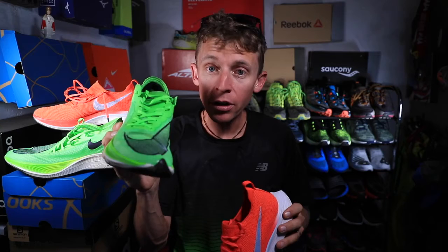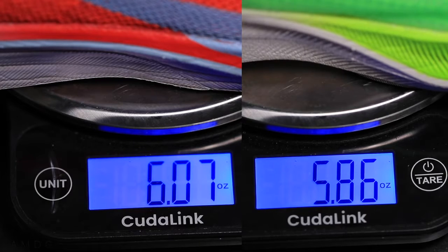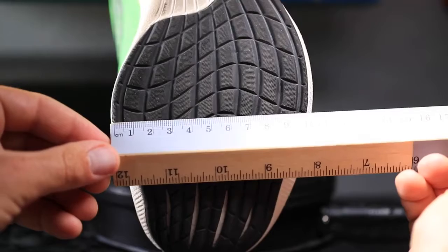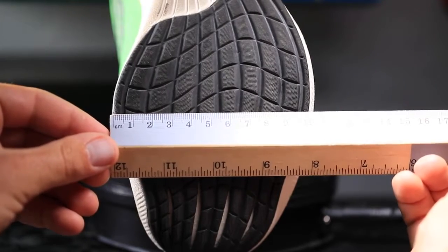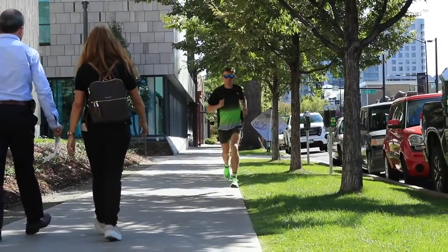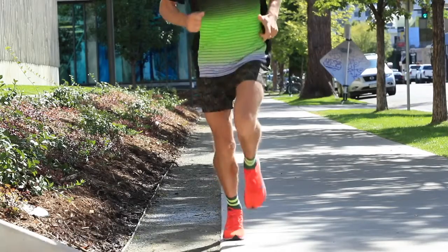Point number three: the Next% is slightly lighter, and I'll put the weight of both shoes on screen. But here's the deal — it feels like I'm wearing boats on the bottom of my feet. The stack height is so tall, and the landing area is just a little wider than the Vaporfly 4%, so it almost feels like clown shoes — not as aerodynamic. And last point: the Next% feels like it's in charge of me, rather than me being in charge of the shoe. In the Vaporfly 4%, I feel in control, moving forward.